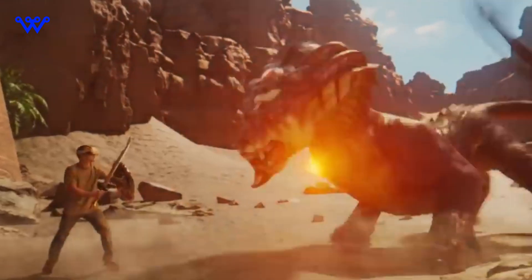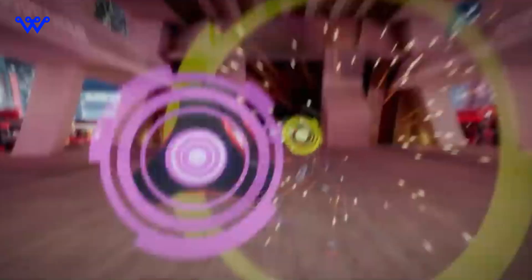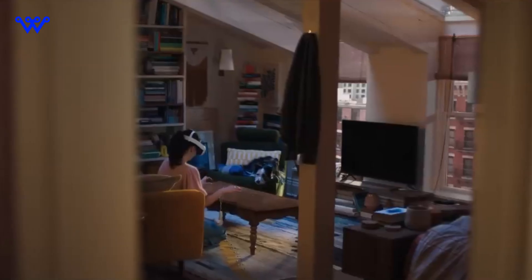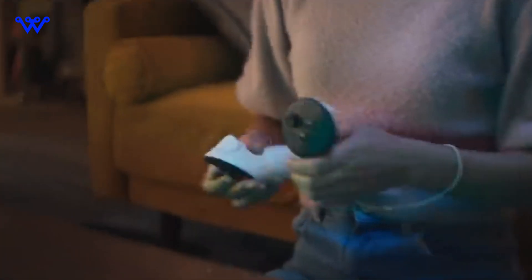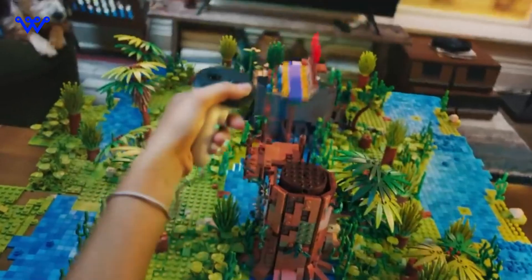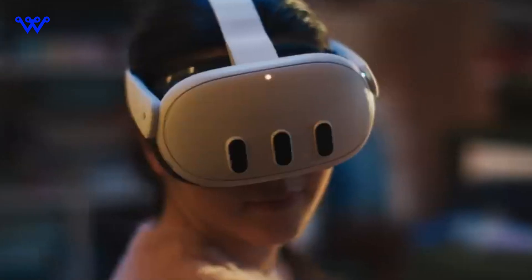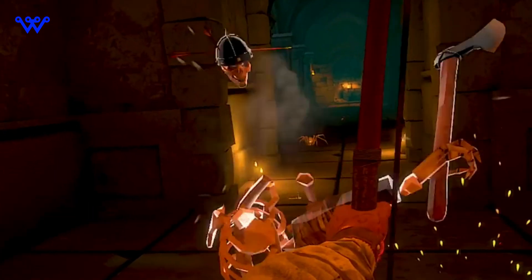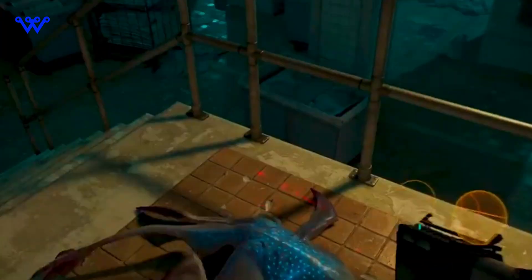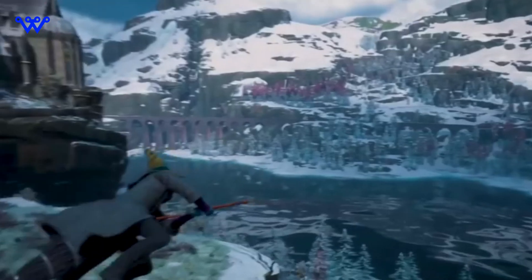Let's take a stroll through the visual wonders of the new Quest 3 and soak in the beautiful marriage of style and functionality that defines its essence. This device isn't just a piece of tech wizardry — it's a sleek companion that effortlessly blends sophistication with practicality. Imagine a friend who fits perfectly into your virtual adventures with its streamlined profile. As we explore its physical features, you'll notice the thoughtful details — controls are right where you'd expect them, making it a breeze to use.